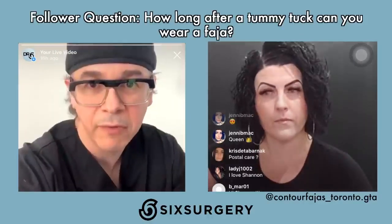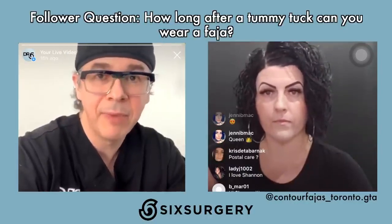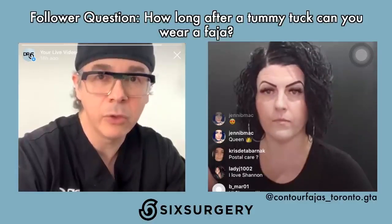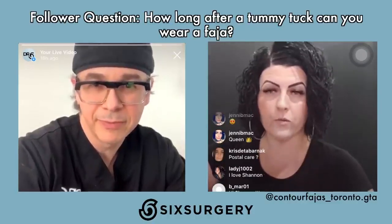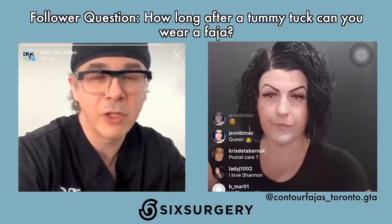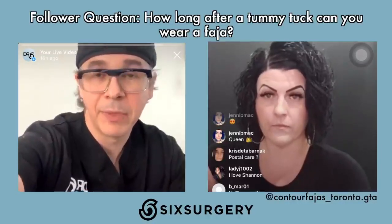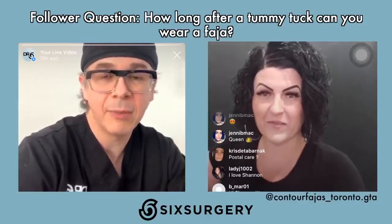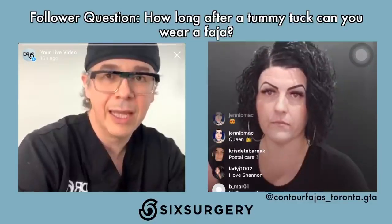How long after a tummy tuck can you wear a faja? After a tummy tuck — especially with muscle repair and hernia repair — I actually want patients to wear our compression garment, not a faja. Compression garments we use are tighter, stronger, and meant to support muscle repair. For patients with hernia repair, please wear your compression garment religiously for six weeks. For tummy tuck patients, I typically stay with the standard garments. Why not faja? A tummy tuck is about muscle repair, and for that I prefer a really tight compression garment for muscle support.